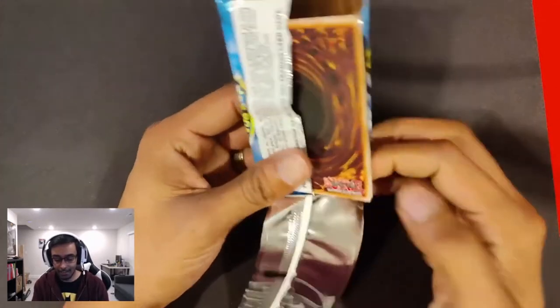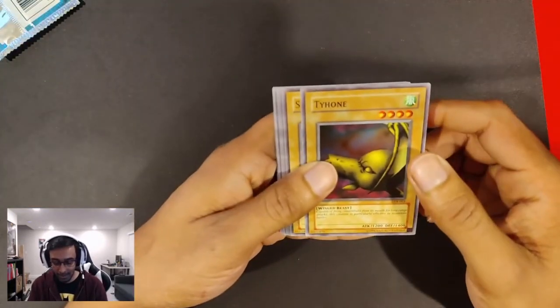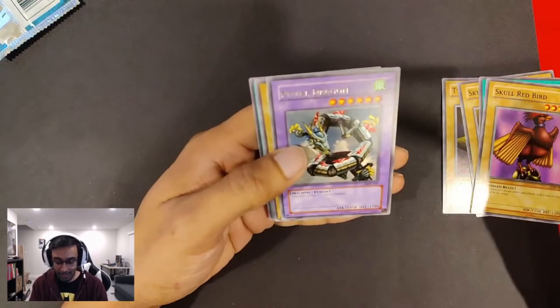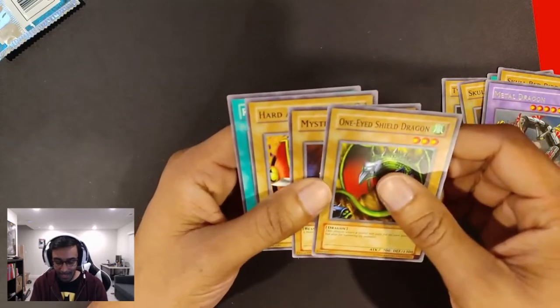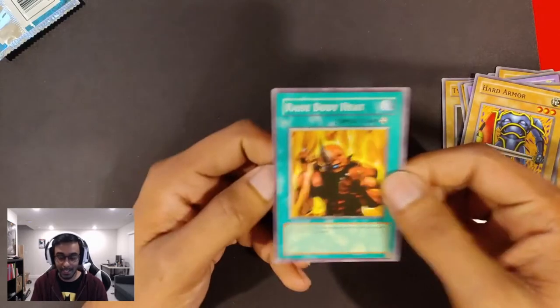To get that good old nostalgic feeling. Here we go. Okay — Tie Home, Skull Servant, Mountain, Skull Redbird, and there's our rare: Metal Dragon. Second pack: One-Eyed Shield Dragon, Mystical Sheep number 2, Hard Armor, and Raise Body Heat.